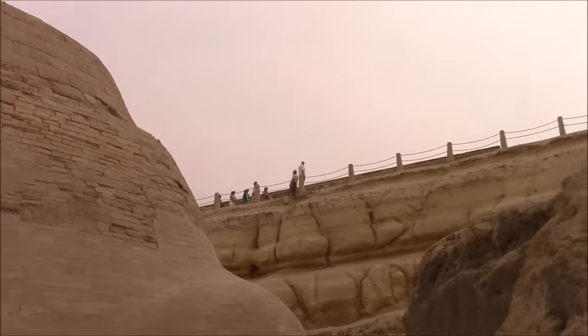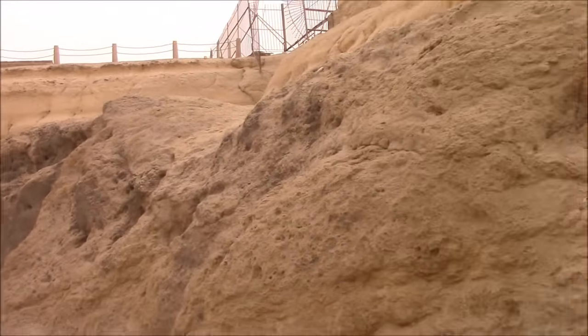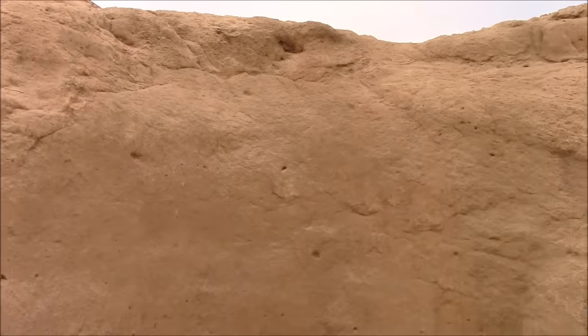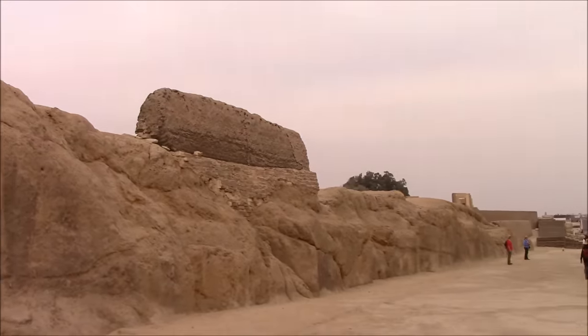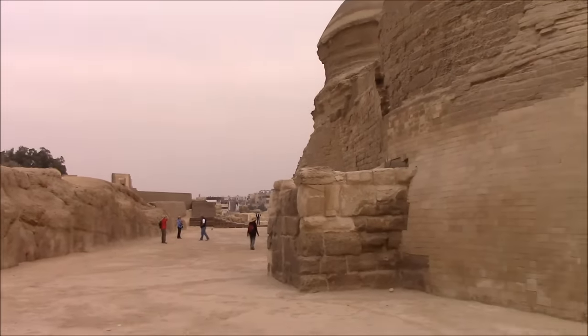We've heard that the erosion — at least the water-based erosion — is at least 10,000 years old, making the body of the Sphinx at least 5,000 years older than the dynastic Egyptians. And people talk about the idea that there are tunnels and chambers under the Sphinx.